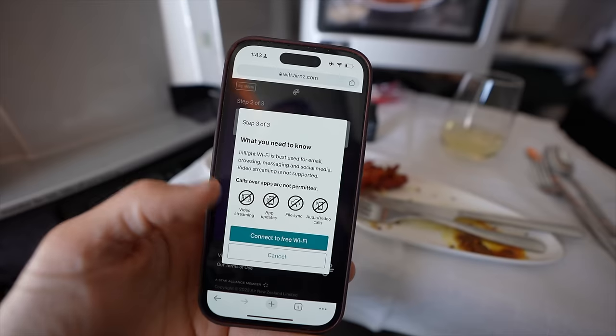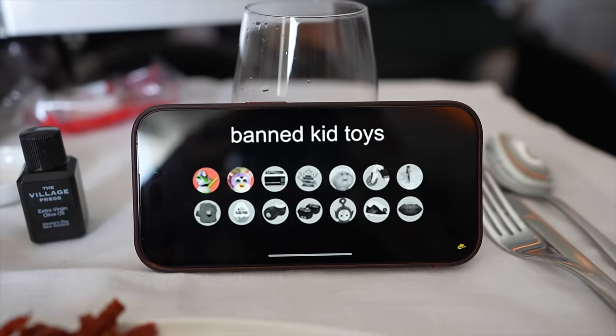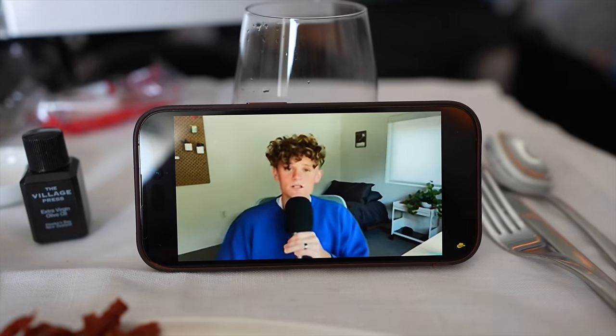Anytime there is free Wi-Fi on a plane that is strong enough to stream YouTube videos, it's going to majorly increase the entertainment score for me. No matter how good the TV show and movie offering is on the plane, I prefer to catch up on my favorite YouTube videos anytime I'm in the air.